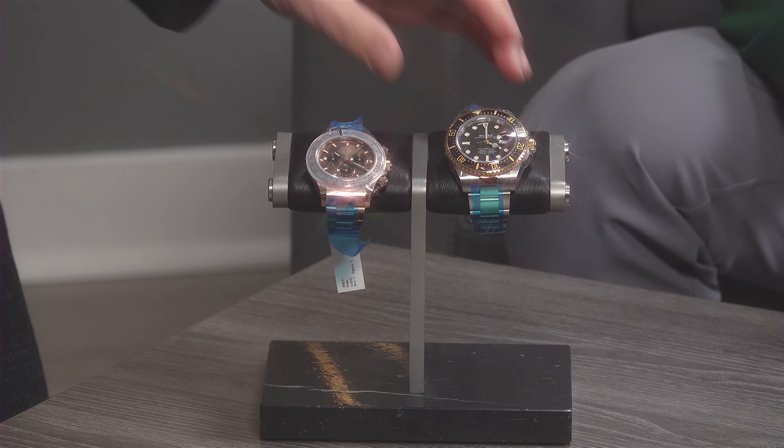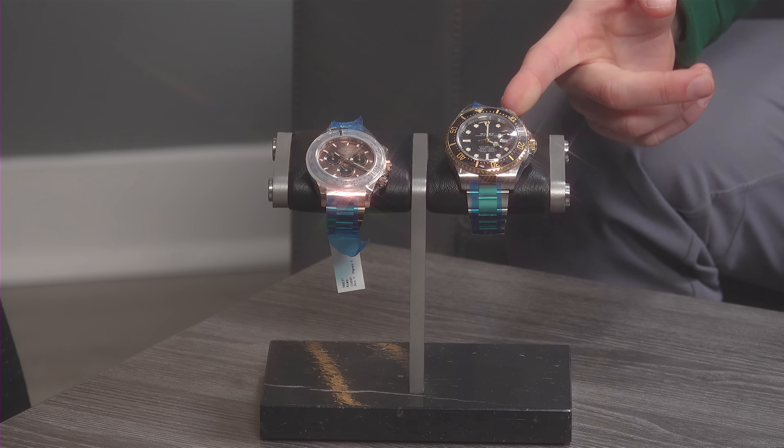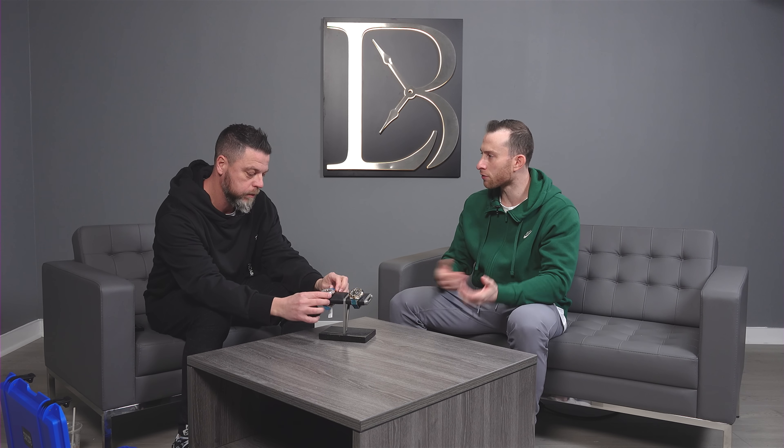Which brings us to the next most popular watch — the Submariner or variations thereof. We don't have a regular Sub here — you know why? Because they sell. They're just in and out. The 41mm 126 references are just in and out. I had a call for one yesterday, sold literally overnight.